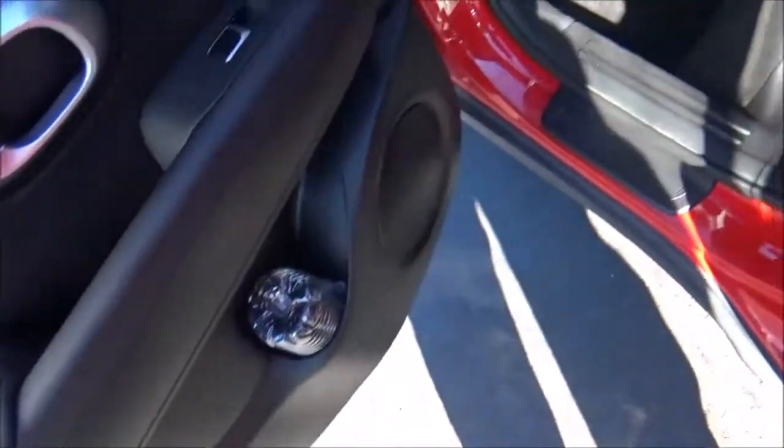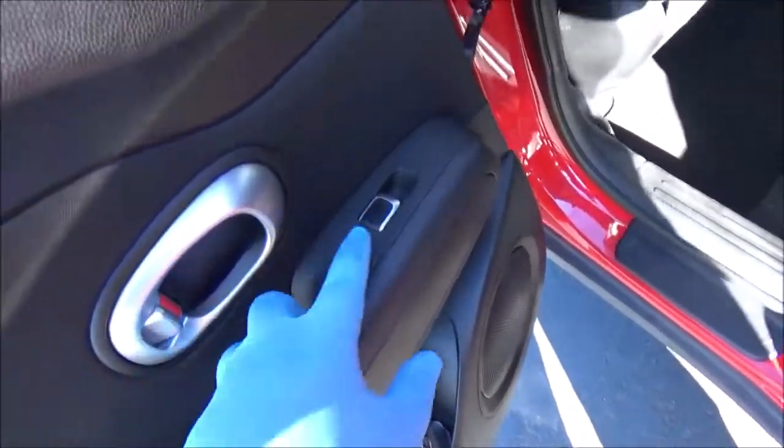The rear door panel has another bottle holder, a speaker for your sound system, and your rear window switch.